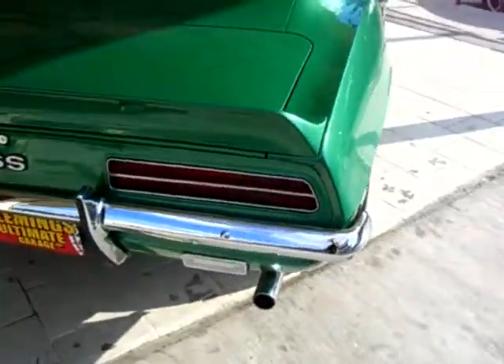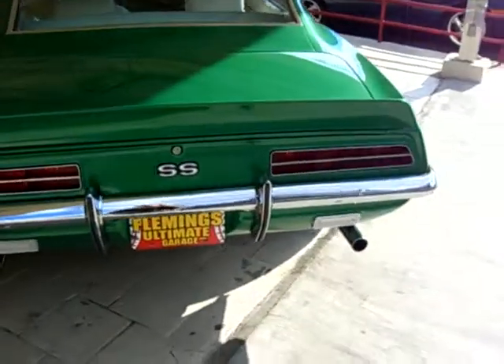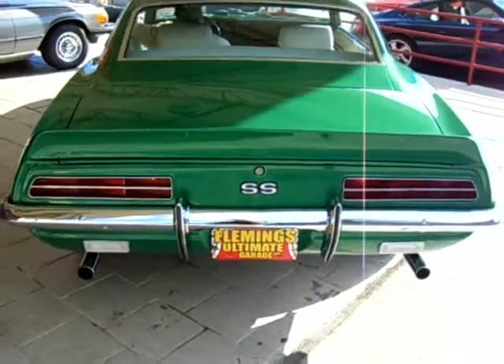This is one of the high impact colors that Chevrolet came out with — one of the other factory high impact colors. Beautiful car.